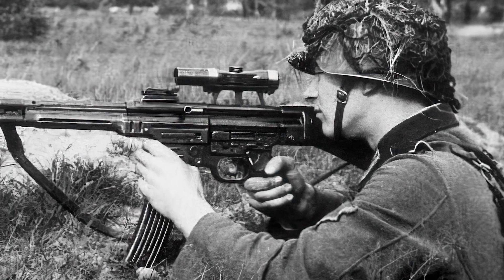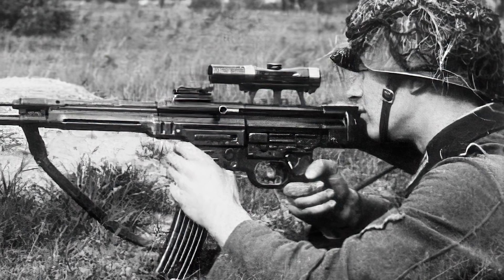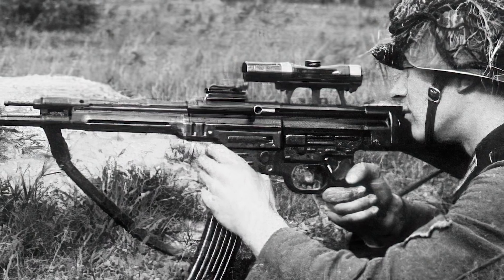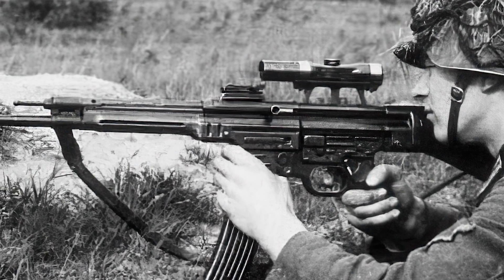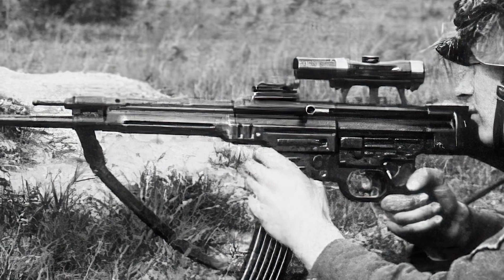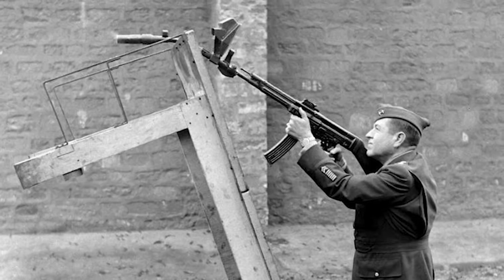The Sturmgewehr 44, or STG 44, was one of the last battlefield innovations handed to the German infantry alongside the highly effective camouflage patterns used by the Panzer Grenadiers. It was the first assault rifle ever created, planned to be the intermediate weapon between a rifle and a submachine gun. To further increase its lethality, the Krumlauf was added to it.